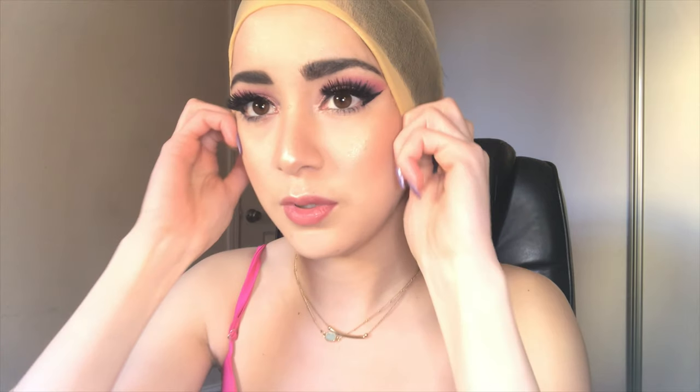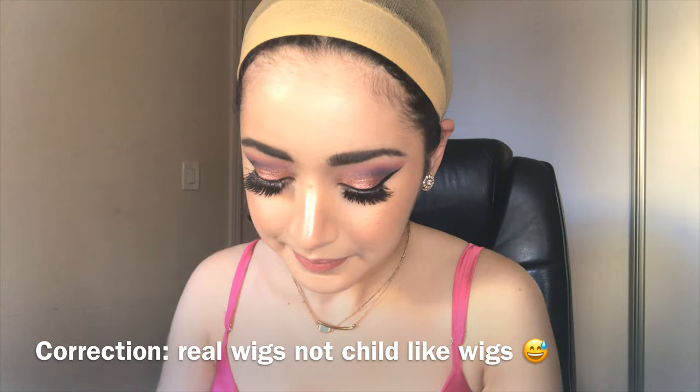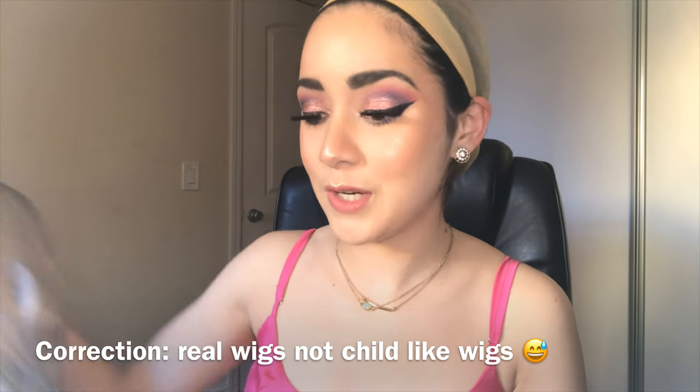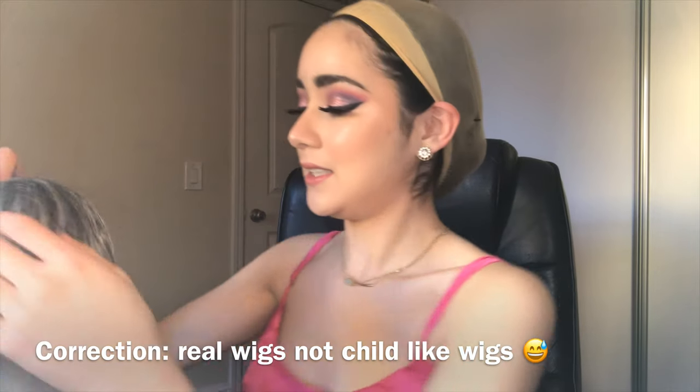I'm going to pull every hair back and tuck it in. I've never bought wigs before so I'm not really sure how to put them on, but we're gonna try. This is the first one — I love how it's wavy and I love the length of it, and I love this color.